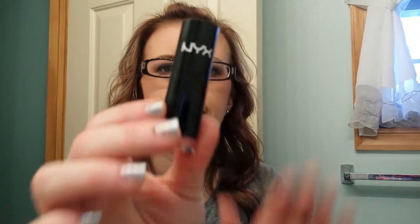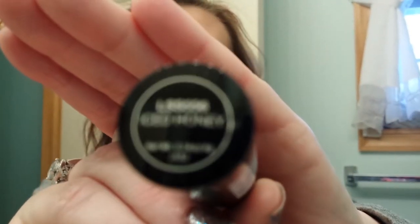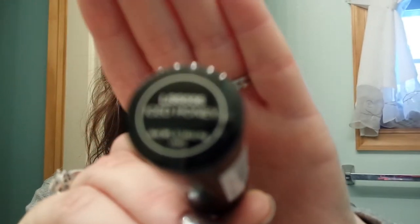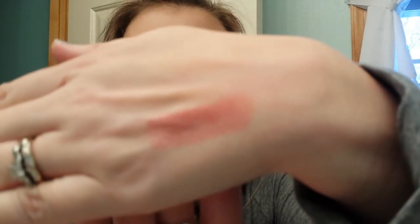The first thing I see is a NYX lipstick, and the color is Iced Honey. This is the Lip Smacking Fun Colors in Iced Honey. It's just a nude lipstick and I like it. It has a little bit of a sheen to it, but it's really, really pretty. I like that — it's definitely a neutral.